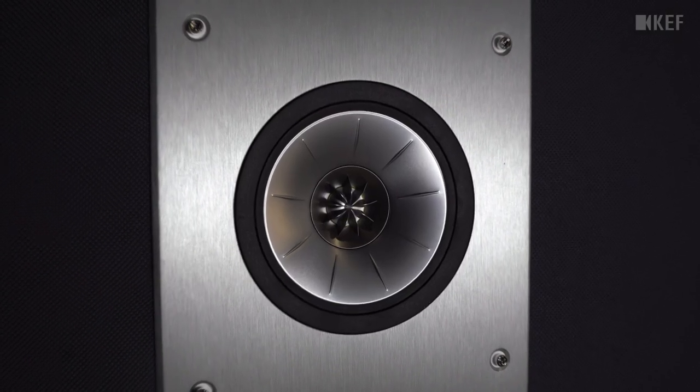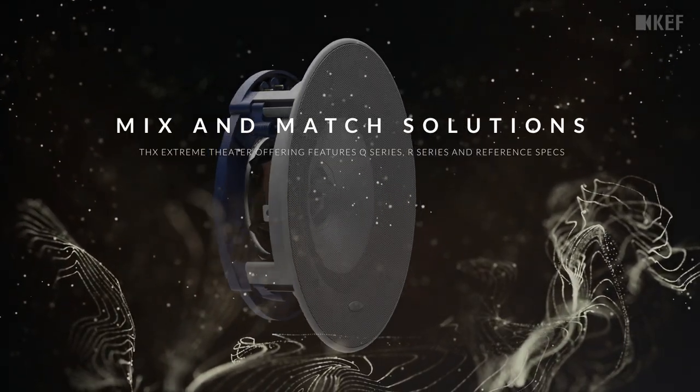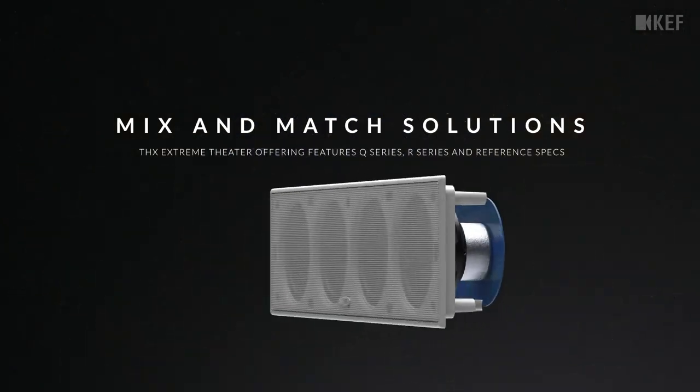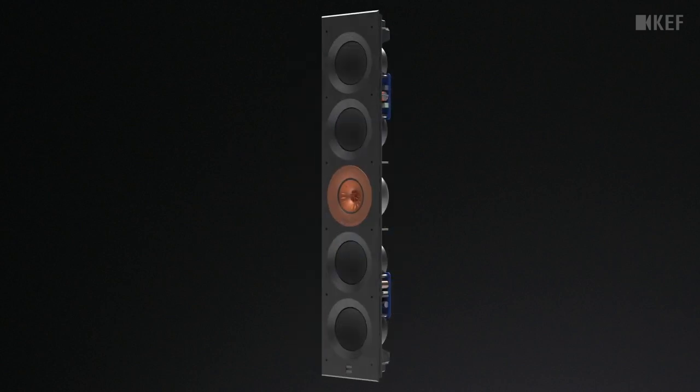One thing I really want to stress is that home theater and home cinema is available to everybody. You don't have to have all the same things I have to have an immersive experience. You don't have to have a specific size room or a specific size and shape speaker. All the partners we use in this room make solutions available at any price point, any size room, and for any overall goal you wish to achieve when it comes to home theater and home cinema.